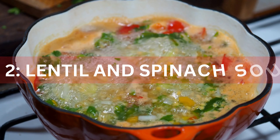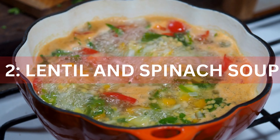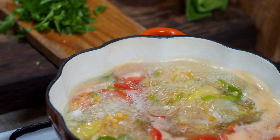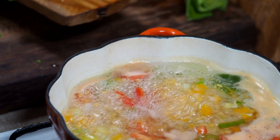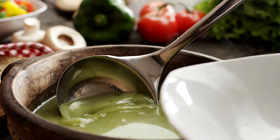Recipe 2: Lentil and Spinach Soup. Next up, we have a lentil and spinach soup. Lentils are a fantastic source of plant-based protein and fiber. Let it simmer until the lentils are tender and the soup is packed with flavor. This soup is nutritious and comforting.